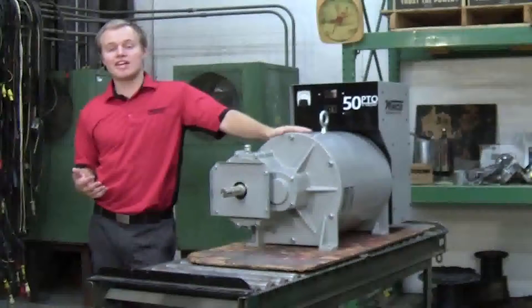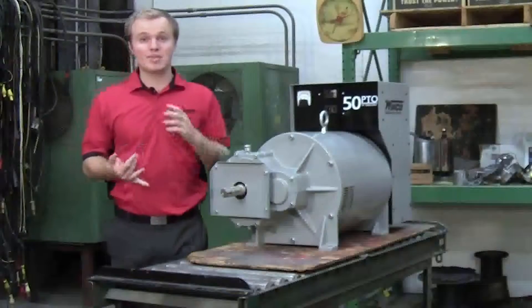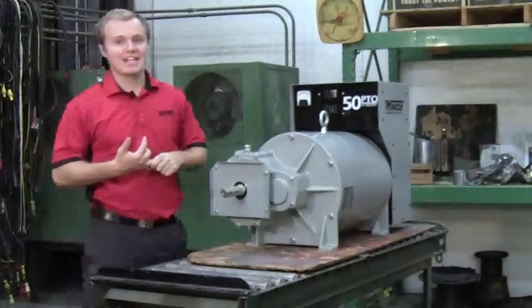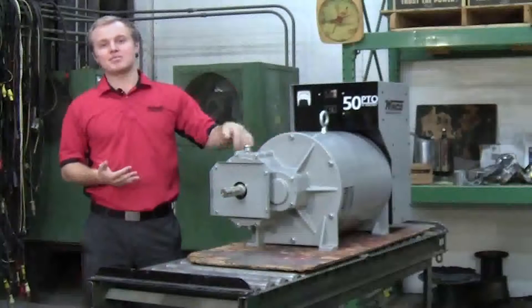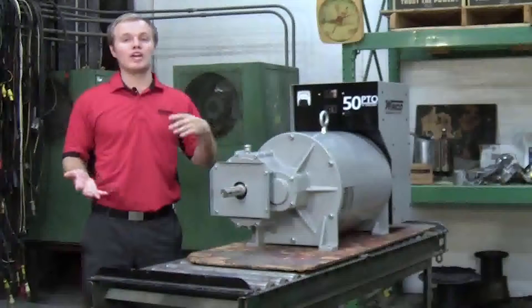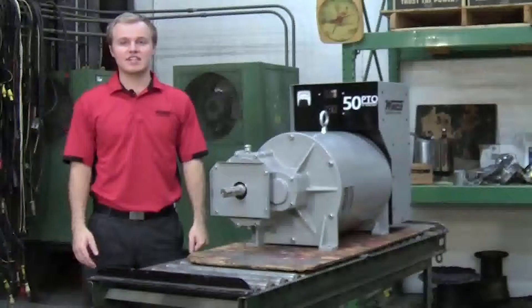They find it's a cost-effective way to either provide backup power, or some farmers even provide backup for their backup power. And it's a lot more efficient to buy a PTO generator than it is to buy another generator with another diesel engine, especially as diesel engine prices continue to climb.